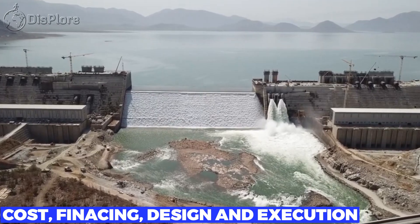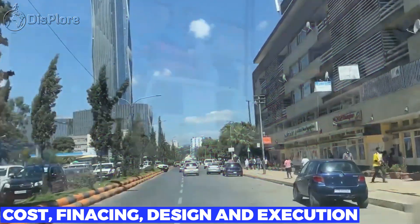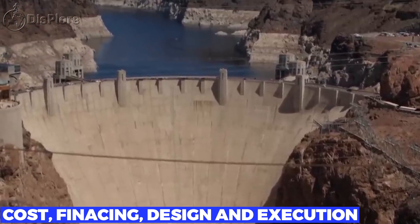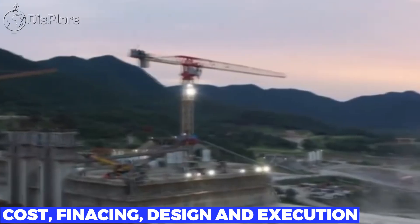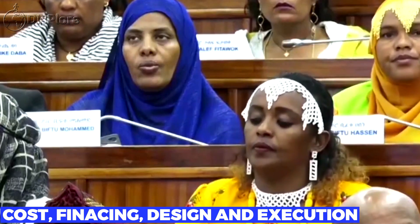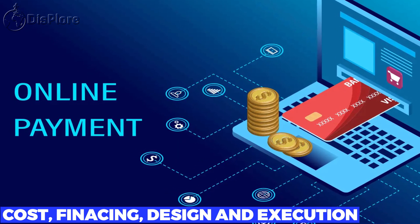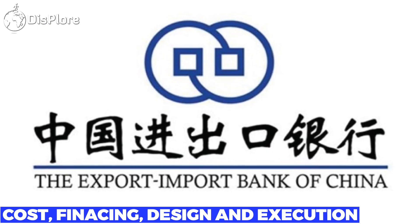The Grand Ethiopian Renaissance Dam is estimated to cost close to 5 billion US dollars, about 7% of the 2016 Ethiopian gross national product. The lack of international financing for projects on the Blue Nile River has persistently been attributed to Egypt's campaign to keep control of the Nile water share. Ethiopia has been forced to finance the dam through internal fundraising in the form of selling bonds and persuading employees to contribute a portion of their incomes. Of the total cost, 1 billion US dollars for turbines and electrical equipment were funded by the Ex-Im Bank of China.